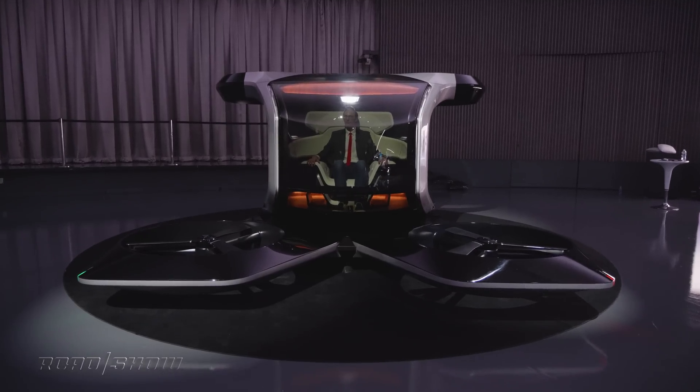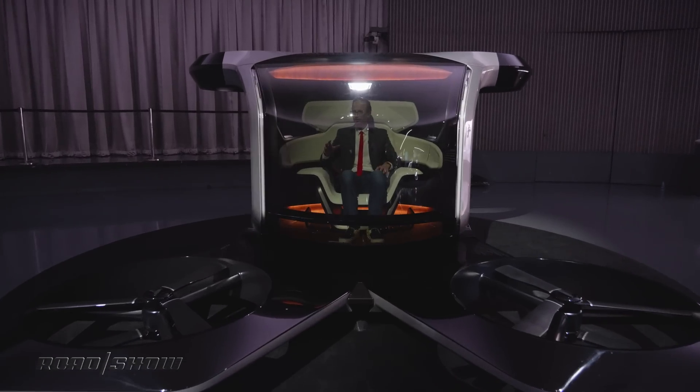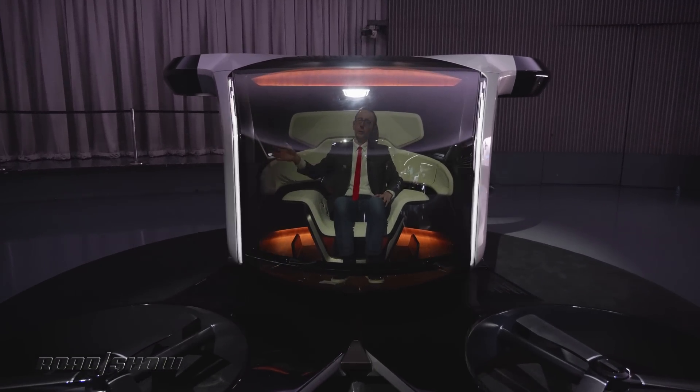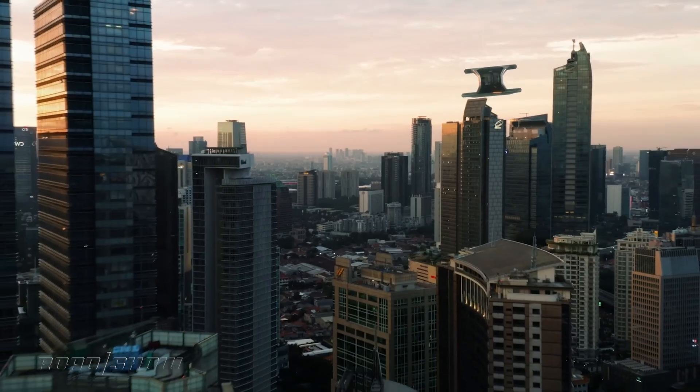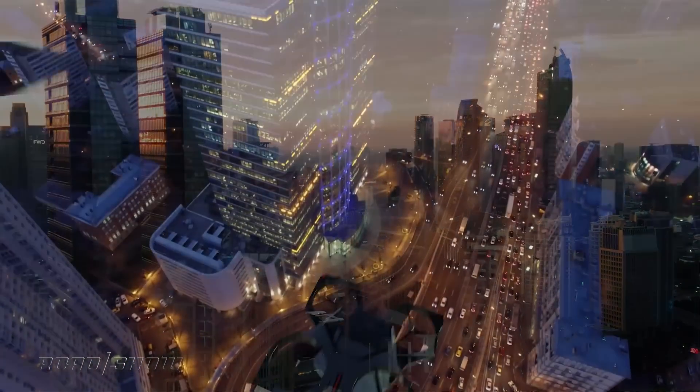The real use case for this vehicle is much more local. It's probably intended for well-heeled executives to jet off from their corporate helipad off to meetings downtown, flying right over all of the congestion and noise and poor people on the streets below.